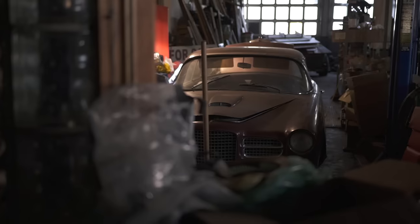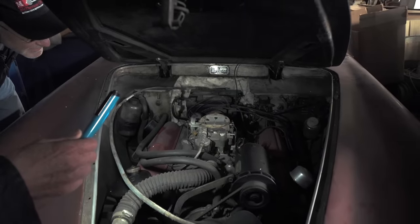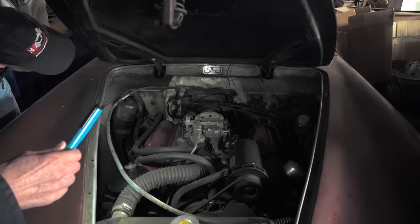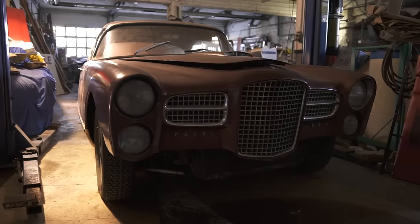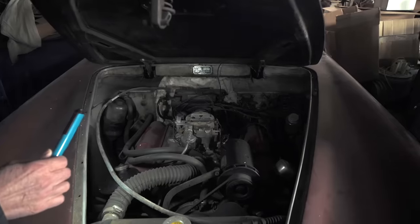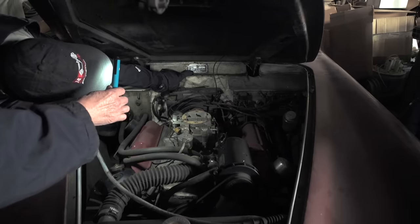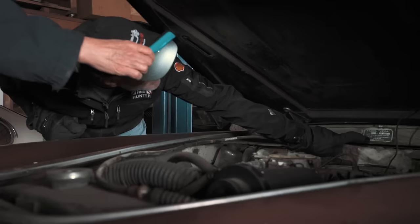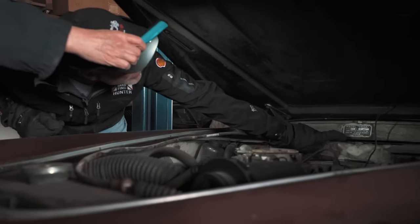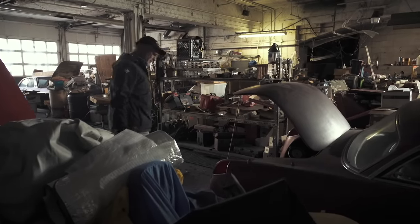Show us what else you have here, Robert. So, a Facel Vega — French car with a Chrysler engine, all the trim in stainless, beautiful interior. This happens to be a Plymouth Poly-Dome engine. Dean Martin, Frank Sinatra, Judy Garland — they all owned Facel Vegas. This is a 1957 FV8 Series III, made in Paris — 19 Avenue George V, Paris, made in France.